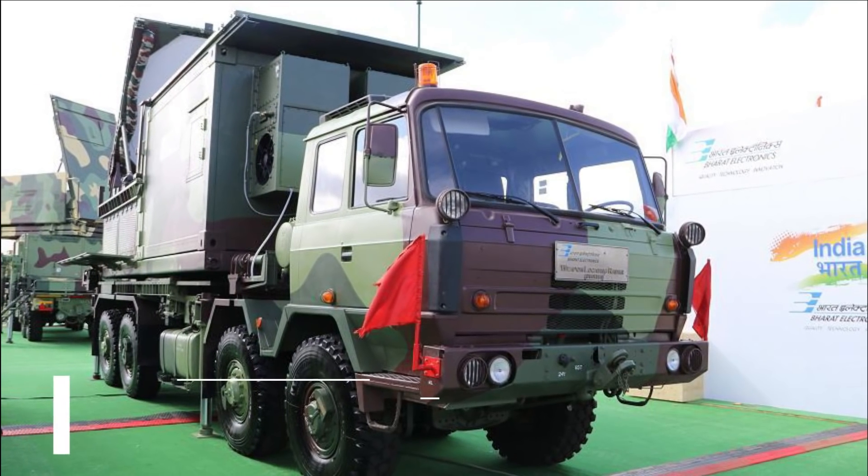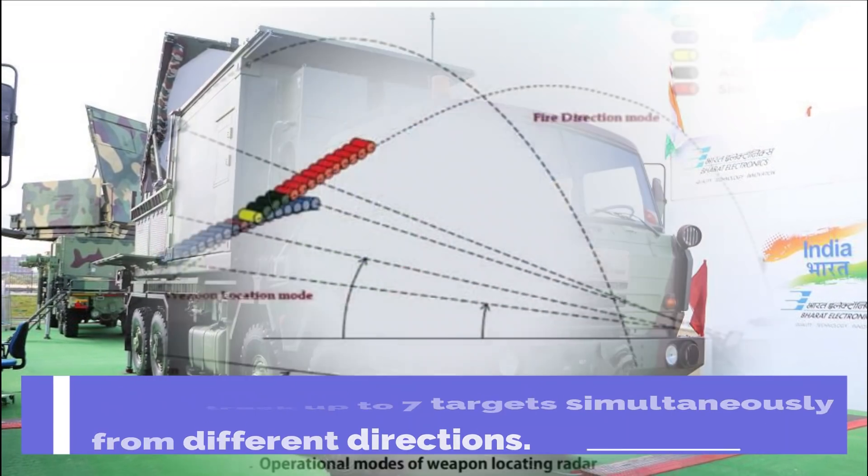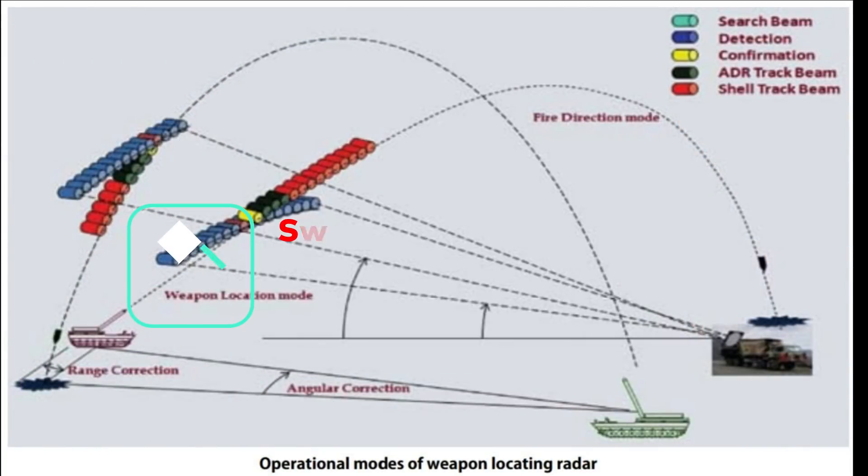It can detect mortars from 2 to 20 km, and track up to 7 targets simultaneously from different directions. Swati can track rounds fired at both low and high angles and at all angles — from behind or towards the radar, or at an oblique angle to the array.